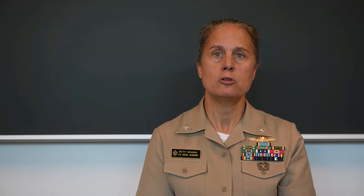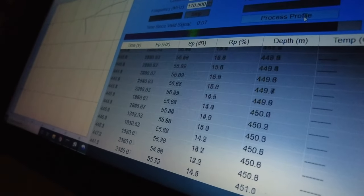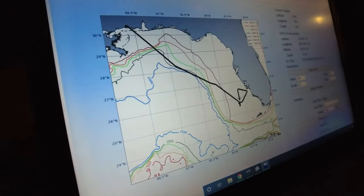These sensors are used to improve the initial conditions for the models, so that when forecasts are run they have better conditions to work with. Hopefully that will positively impact the forecasts the models give to the hurricane center, so forecasters can make better decisions.